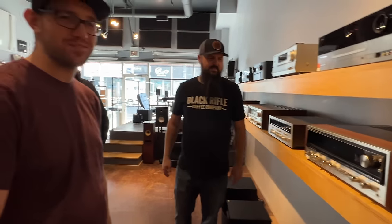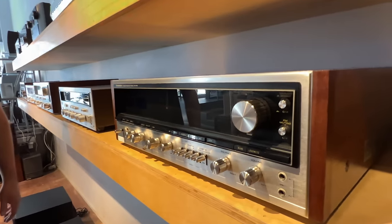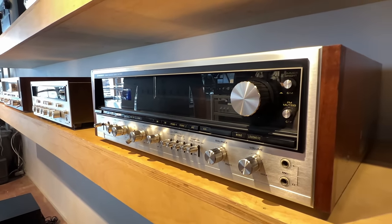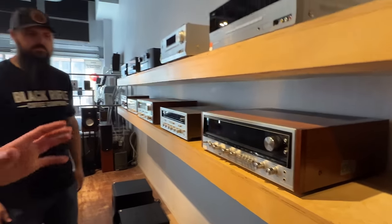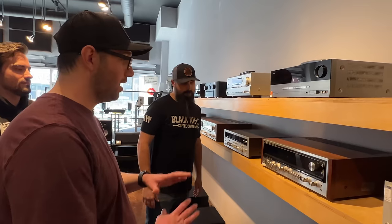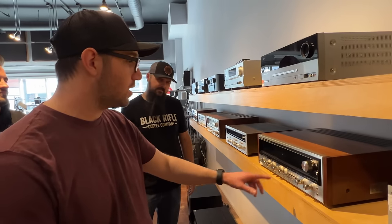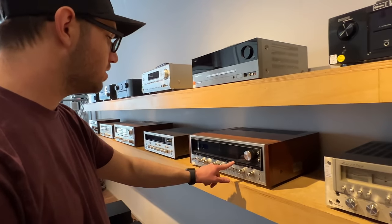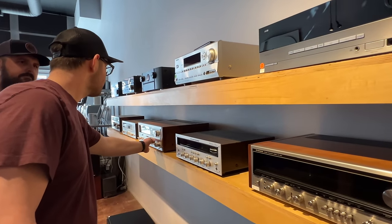Now we're going to do the Pioneer 1010 you were talking about. This thing's massive. I think this is one of the most underrated Pioneer models ever made — a hundred watts per channel. The 1010 in general doesn't get as much props as the 50 series or the 80 series. But if you have one of these, you know what you're working with. This thing is just so cool. They did change over the input selector here to button format rather than the old school style.